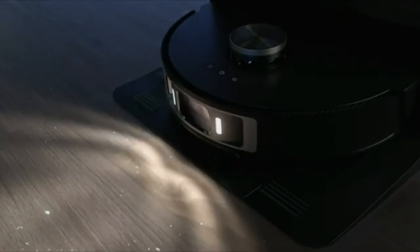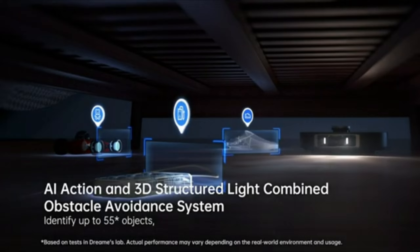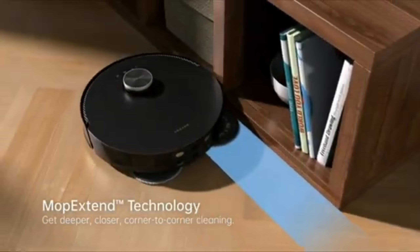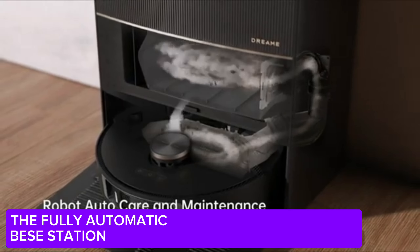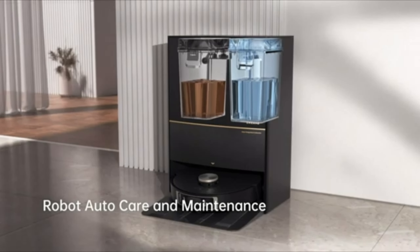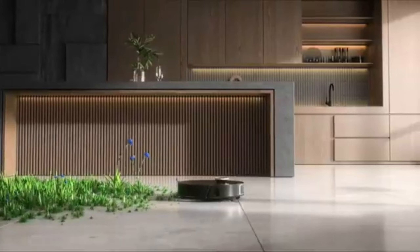This small but powerful device effortlessly cleans even the toughest dirt with its strong suction power and smart navigation system. It's really impressive. One of my favorite features of the Dream L20 is its 3D obstacle recognition system — it meticulously navigates every corner of your home without bumping into your furniture. It's a lifesaver, especially for pet owners.